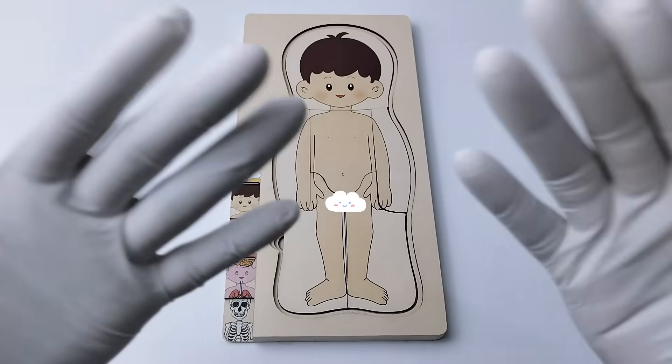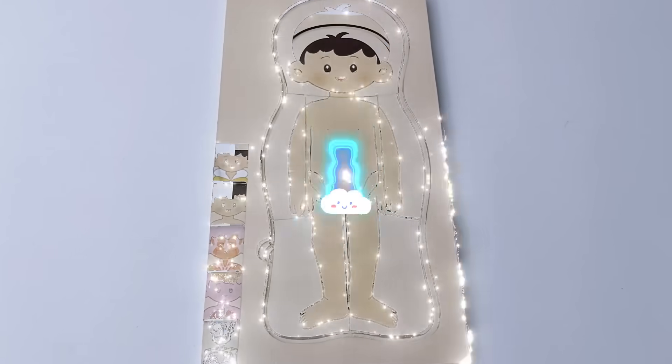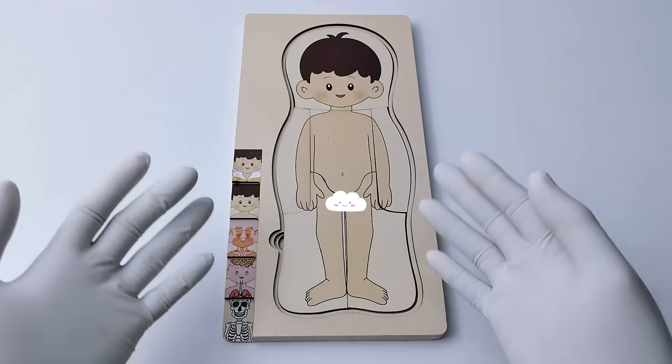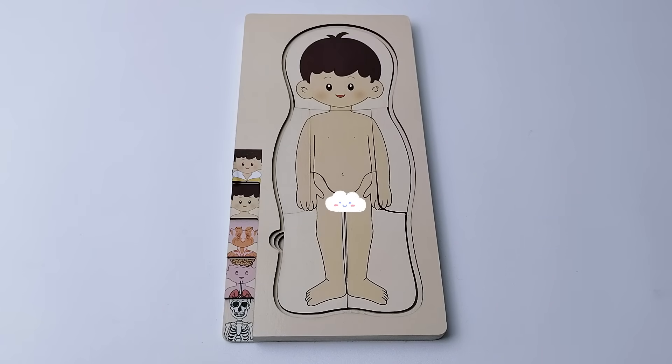Amazing! Now we have a complete person. Oops — we forgot to put clothes on our character. Let's put on some clothes so he doesn't get cold, okay?